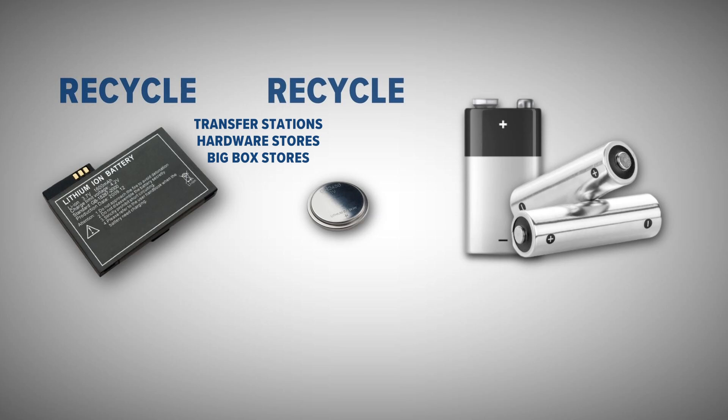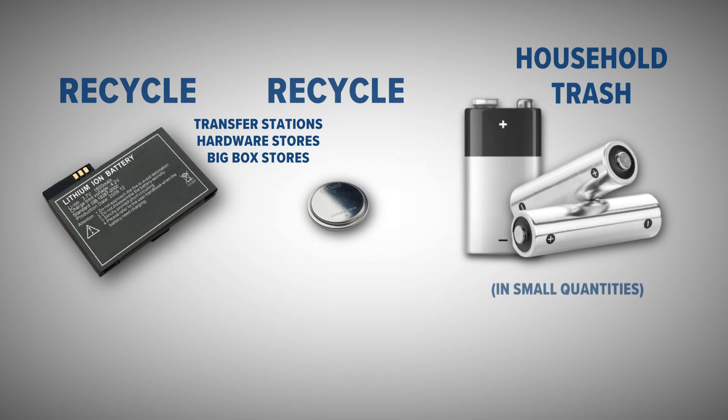As for those AA, AAA, C, and D-cell batteries, it's okay to throw them out in your household trash, but just a few at a time. Another note: when you throw away a 9-volt battery, make sure you put a piece of thick tape across both of the terminals. Otherwise, they could spark a fire if they come into contact with something metallic in the trash.